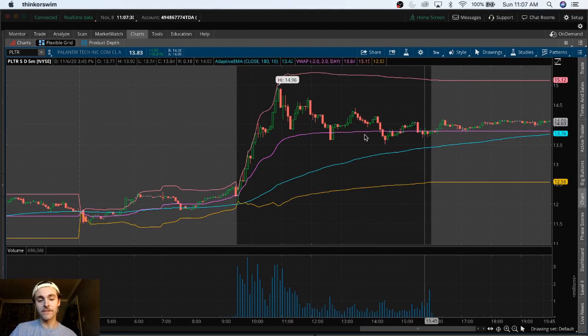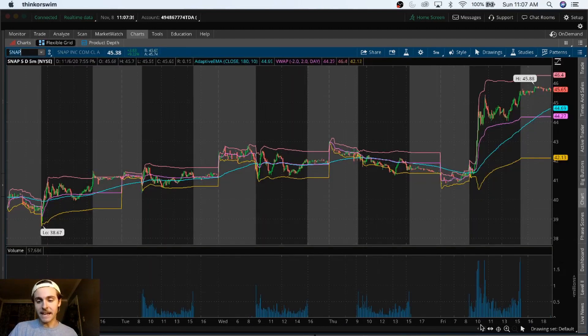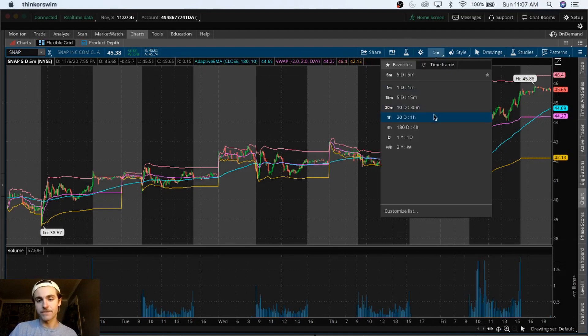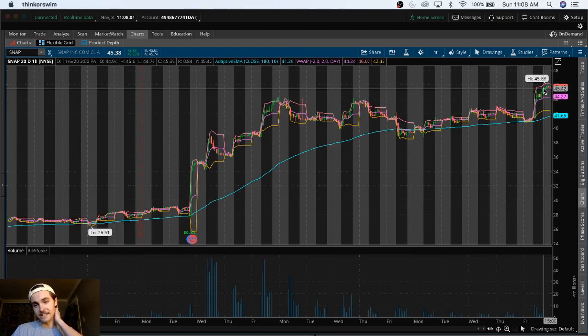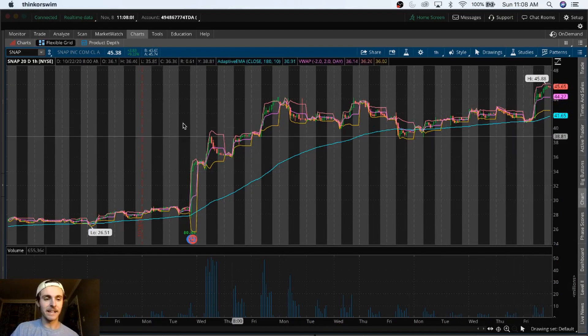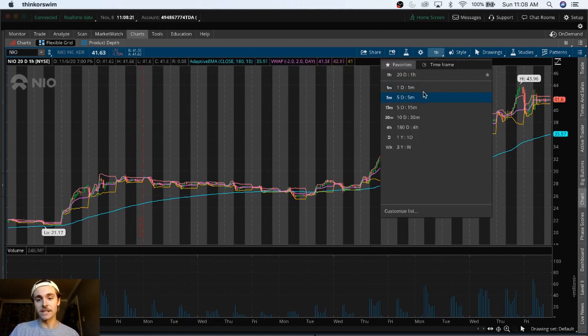Let's see if early this week they hold this level, because if they hold it with volume, it could be just like NIO — big gap ups with volume. Same thing with Snap. Looking at Snap's last 20 days: gap up, holds the volume, even if it comes down a bit. If you got in back at $26 you're still riding profits to a new all-time high. I can't believe I owned Snap at six dollars back in 2018. NIO is the same thing — it step-ladders its way up, holds volume, and people who bought at 21 are now sitting at 41 feeling great.